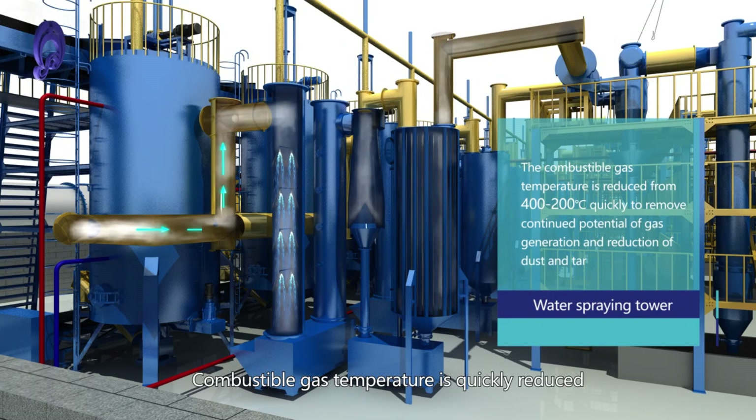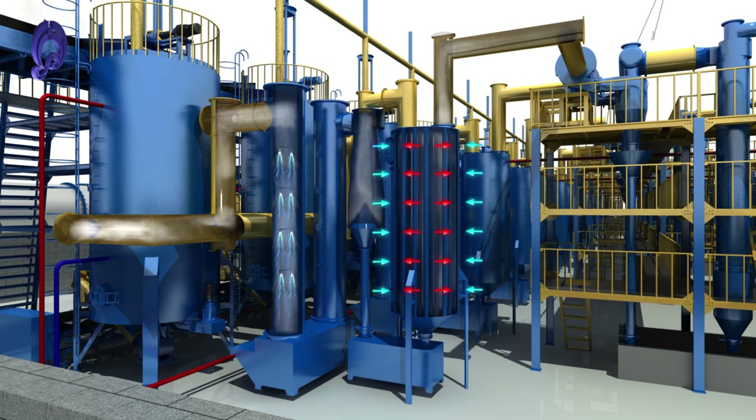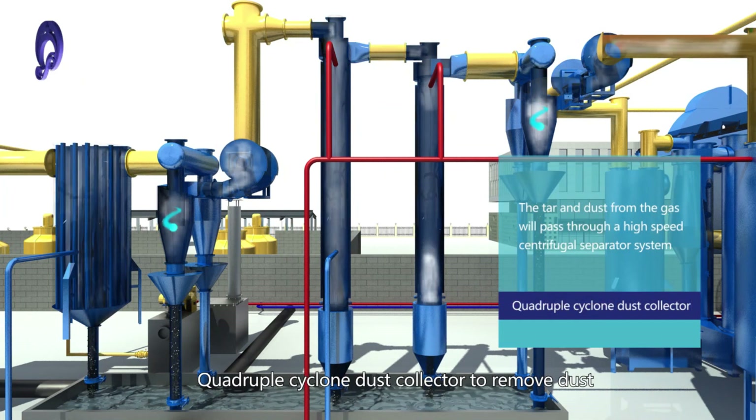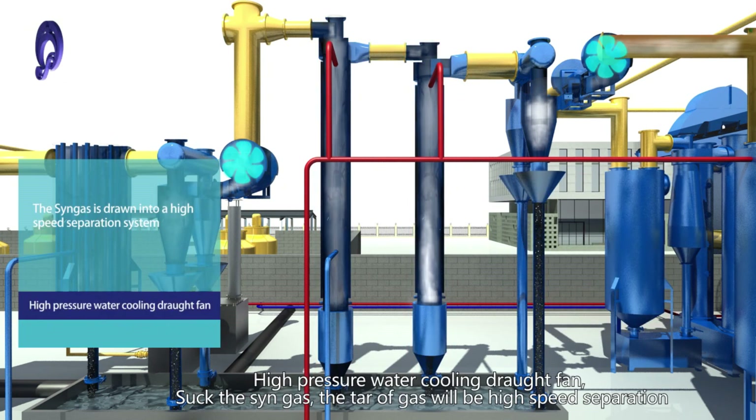Combustible gas temperature is quickly reduced. A Cyclone Dust Collector removes dust, followed by a Tube-Type Condenser to further reduce temperature and separate tar and harmful gases. A Quadrupole Cyclone Dust Collector provides additional dust removal, and a Condenser and Cyclone Separator separate tar.